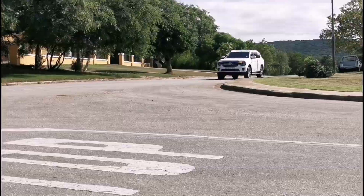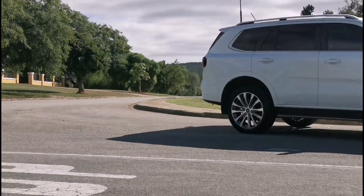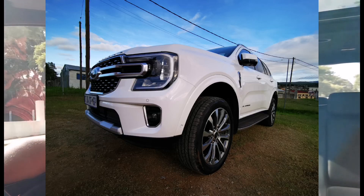When a car fits my lifestyle in every aspect, I take note. My kids love it, my daughter loves it, my family enjoyed it — people were going berserk over this white Ford Everest Platinum.